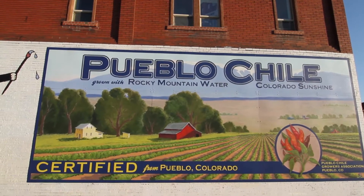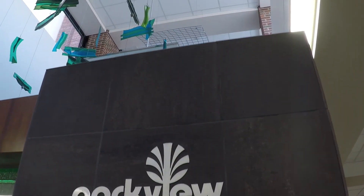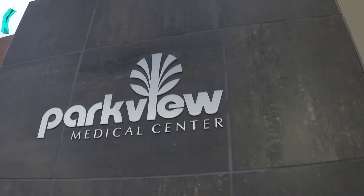I was born and raised in Pueblo, and so for me working at Parkview Hospital is a real special treat. I have the opportunity to take care of my family and friends, which I never really thought I would be doing as an engineer from Colorado School of Mines.